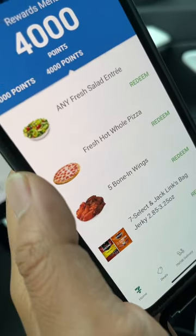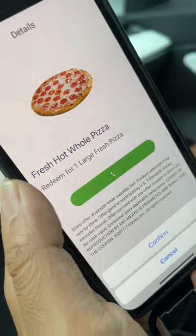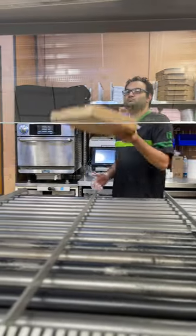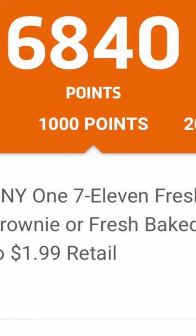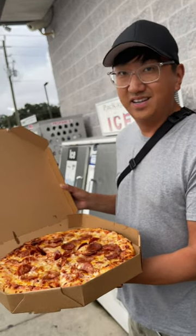Now hit choose reward and go to fresh hot whole pizza. Redeem. If you spend 1,000 reward points on one slice of pizza, you're getting ripped off.